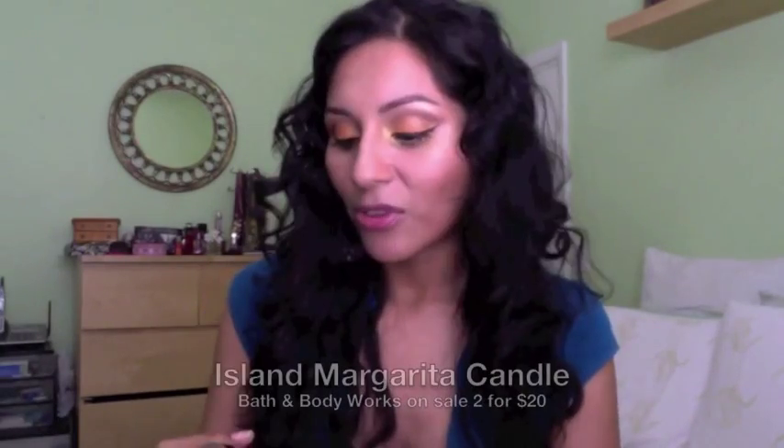I'm like a junkie when it comes to Bath and Body Works, especially when they have sales. They had candles two for $20. This one is Island Margarita — you smell this and you feel like you're at a beautiful resort having a frozen margarita on the rocks. I love anything that's fruity and not too strong.